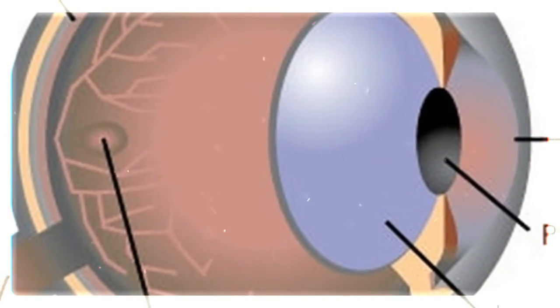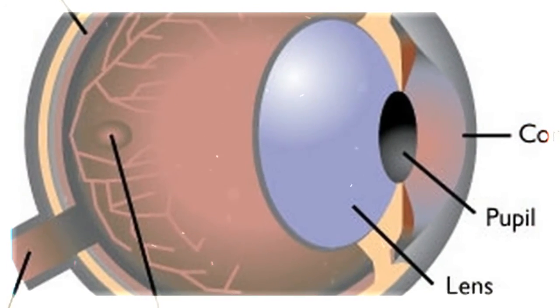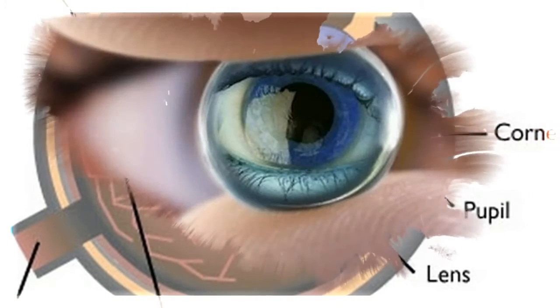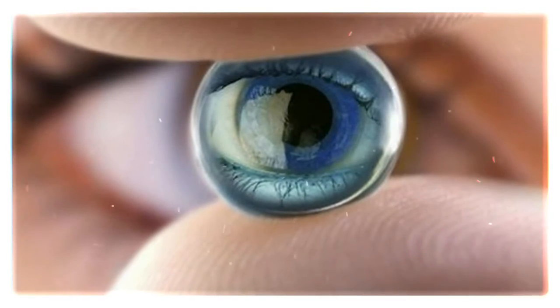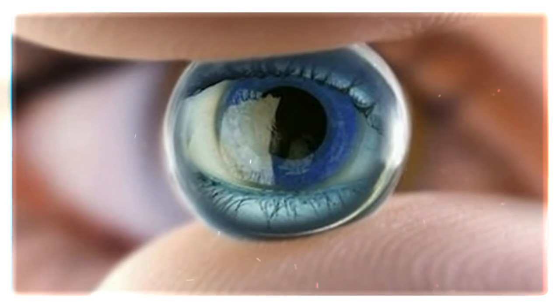They determined that the buildup of a protein referred to as beta-amyloid within the retina of the eye and in brain tissue appears to be involved in the development of both Alzheimer's and glaucoma.